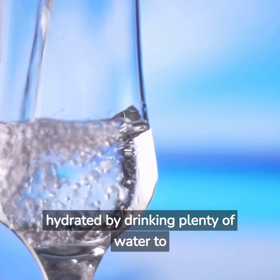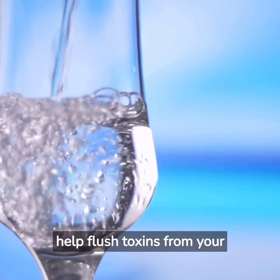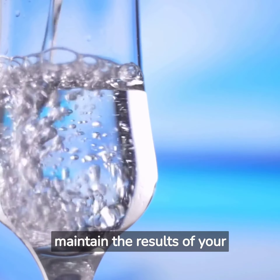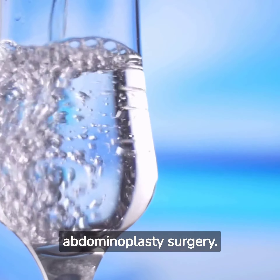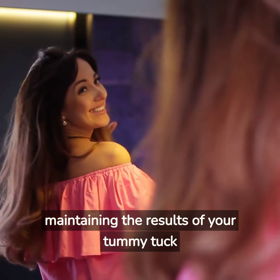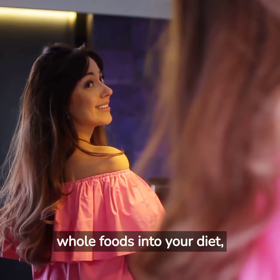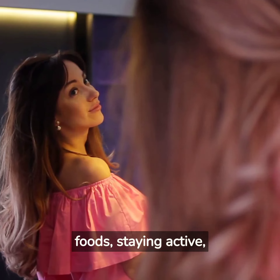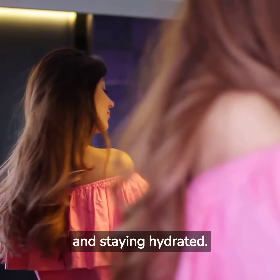5. Stay hydrated by drinking plenty of water to help flush toxins from your body and support overall health, which can in turn help you maintain the results of your abdominoplasty surgery. In conclusion, maintaining the results of your tummy tuck surgery involves incorporating whole foods into your diet, avoiding processed and sugary foods, staying active, practicing good posture, and staying hydrated.